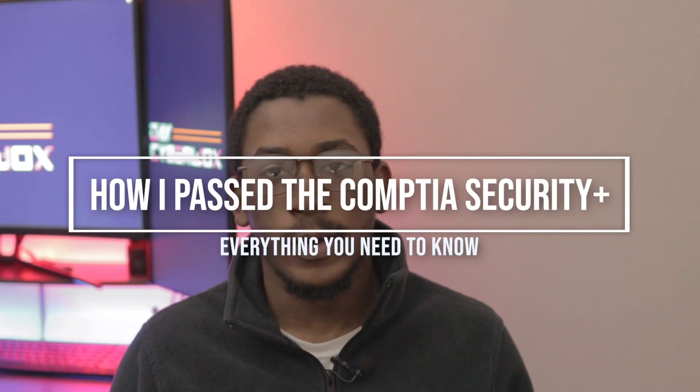What is up guys, welcome back to the channel. My name is Day, and this video is going to be about how I passed the CompTIA Security Plus exam.